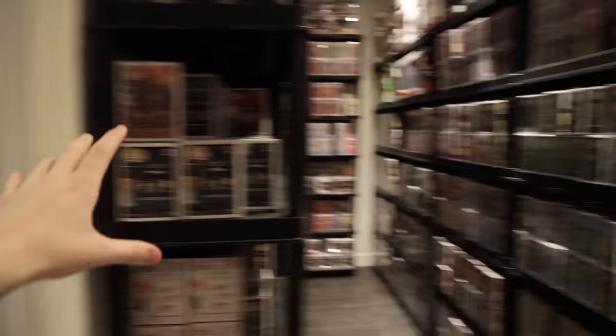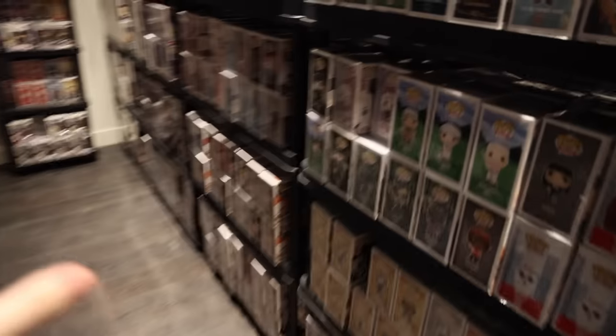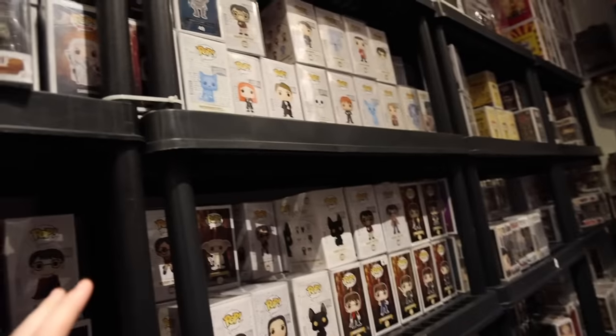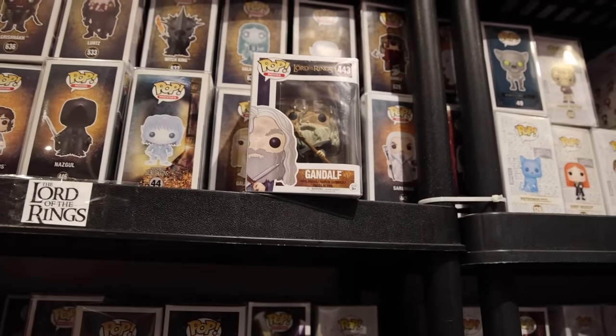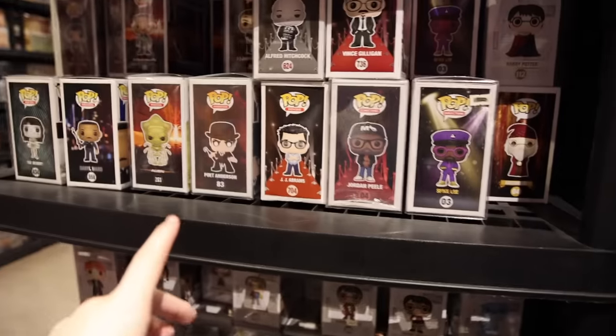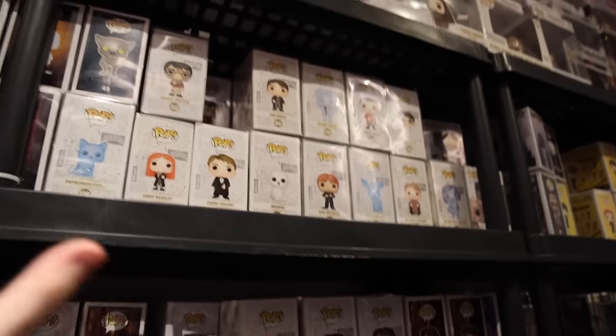This was the first room, and I want to move over to this side over here, which is another section of figures, and I believe this seems to be television and movies. Check this out - I know Lego's been doing a lot with the Lord of the Rings, and it seems like we've got a bunch of Lord of the Rings Pops over here, as well as The Hobbit a little bit. And then down here we've got a bunch of directors, which is really cool to see them. We've got Harry Potter and a bunch of that as well.